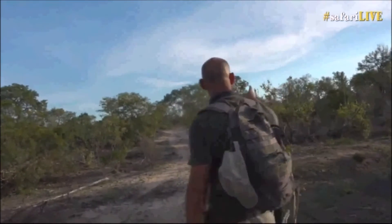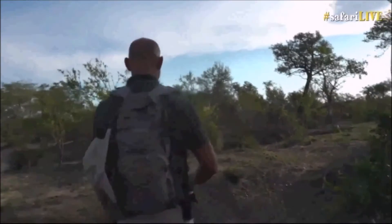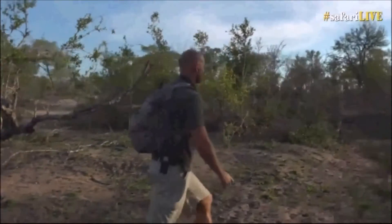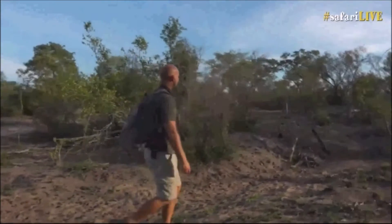I can hear him there. Yes, little guy, we can hear you. There he's sitting — I'm going to show you now, once again on an exposed stump.